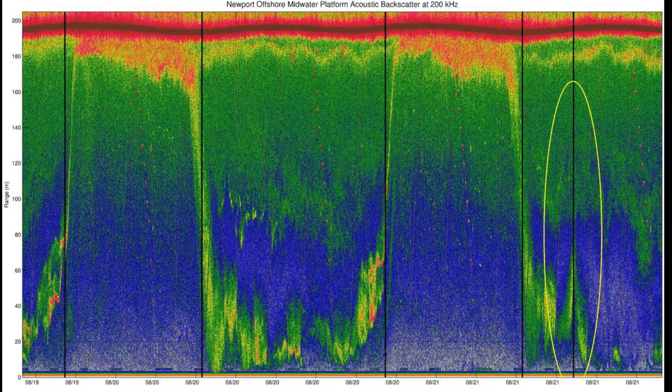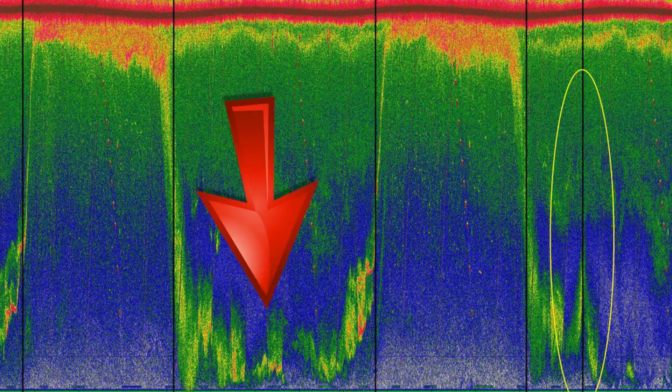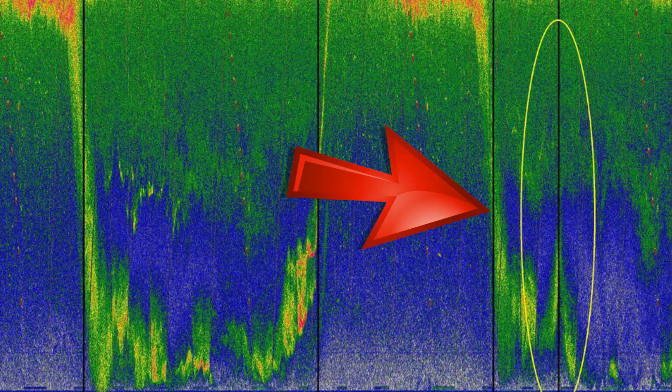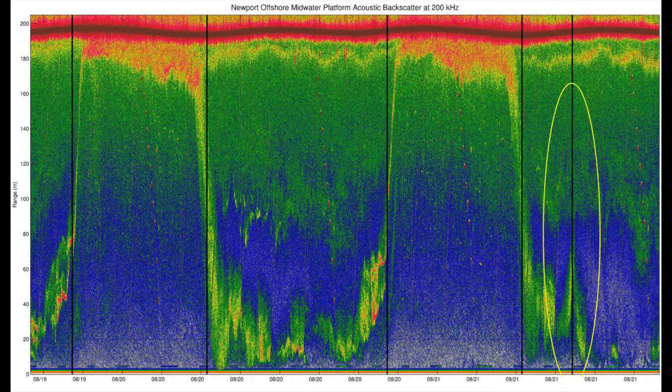Here we have a bioacoustic sonar graph published by Jonathan Fram, an assistant professor at Oregon State University. It shows what happened to the zooplankton off the Oregon coast during the solar eclipse in August of 2017. He used data from one of the sensors from the Ocean Observatories network. In the daytime, you can see the zooplankton down below the surface, below the euphotic zone. By 7 p.m. they've started to come up, and then we're into full-on nighttime. The sun comes up at about 6 a.m., and then during the solar eclipse you can see they come up again. The eclipse ends, and they go back down. This bioacoustic sonar data shows that indeed the zooplankton did begin their diel vertical migration right at 10:15 in the morning on the day of the solar eclipse.